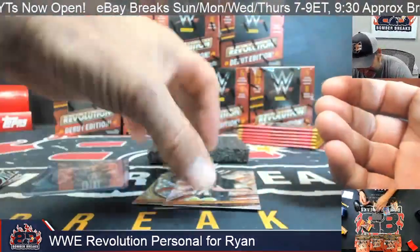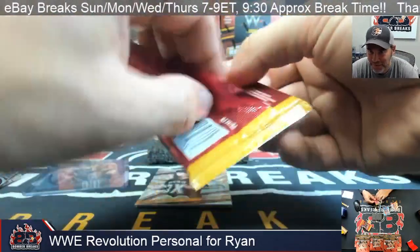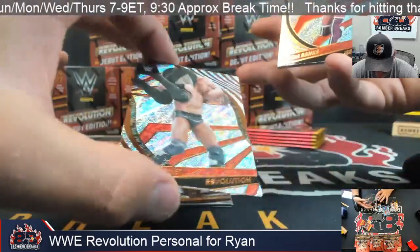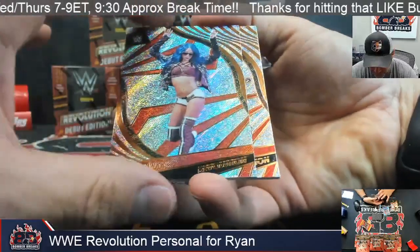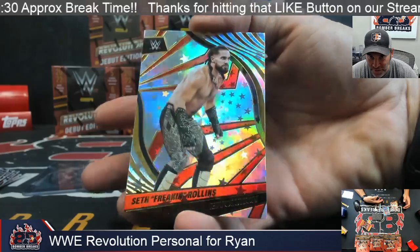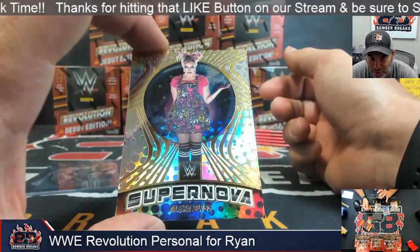He's got the sucking jersey off — that's fun. These images are great. Fabian. Sasha. King Woods. And the Astral — Seth Freaking Rollins, Astral version. And there's your Supernova — Alexa Bliss.